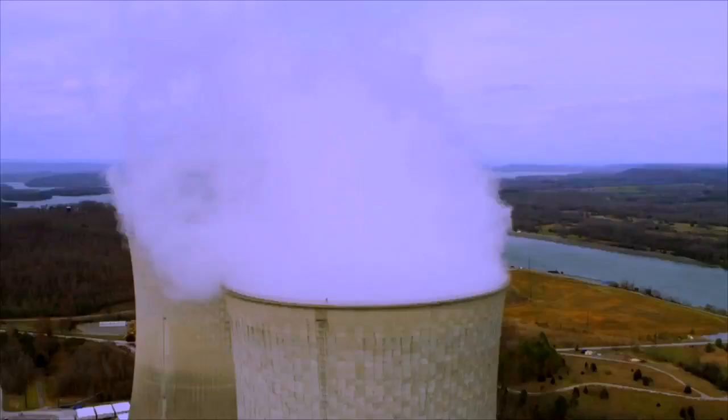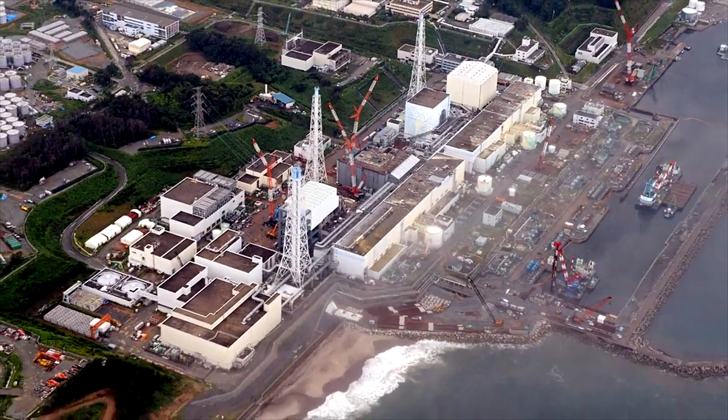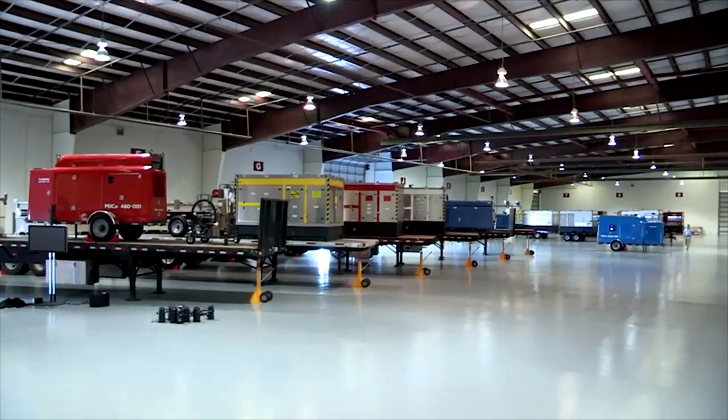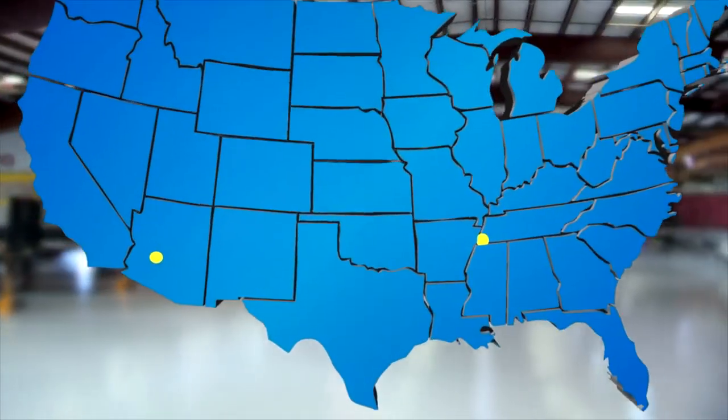Safety is the top priority for the nuclear industry, and as an outgrowth of the response to the accident at Fukushima in Japan in 2011, the industry recently opened regional response centers near Phoenix, Arizona and Memphis, Tennessee.